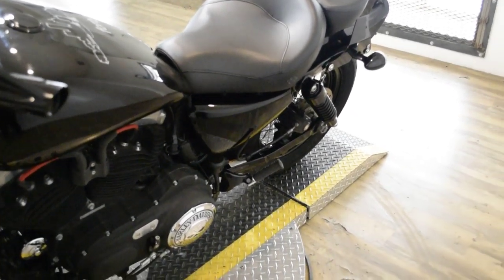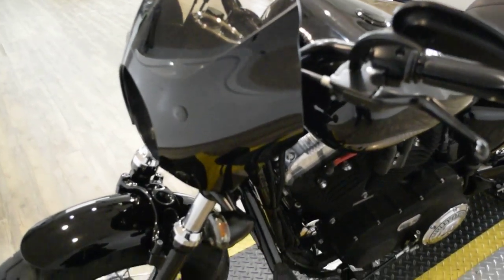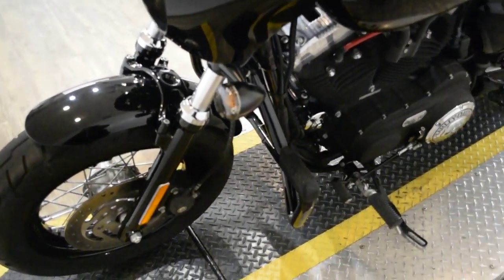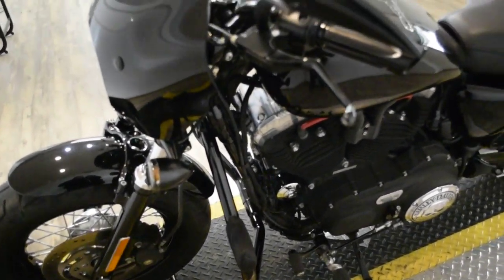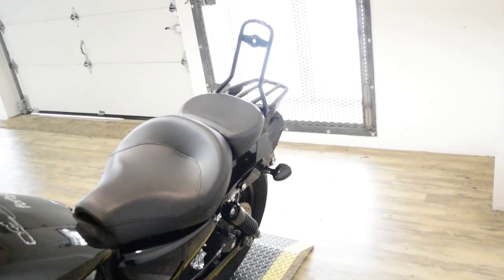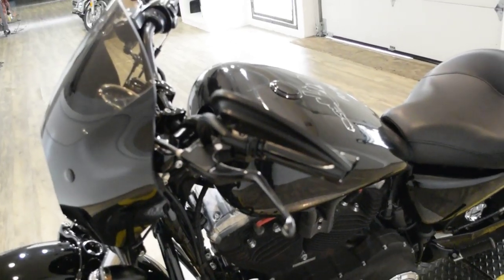This bike does also have some extras. It does have the fairing, the blacked out lower forks, the heavy breather air cleaner, the Ensign Heinz pipes. It does have highway bars, the passenger backrest, the luggage rack, and aftermarket grips.